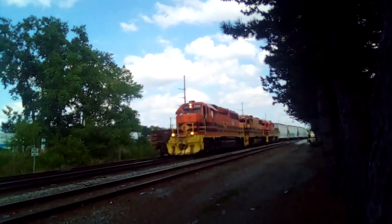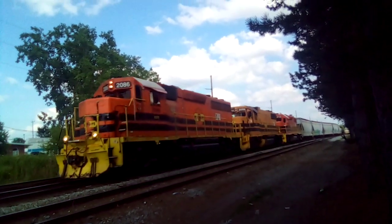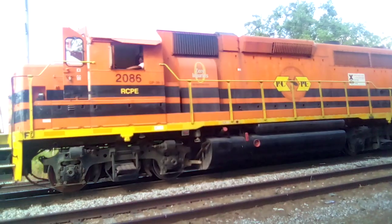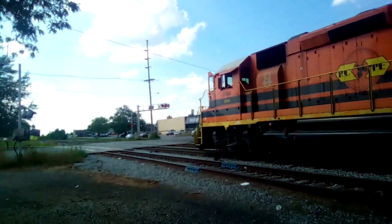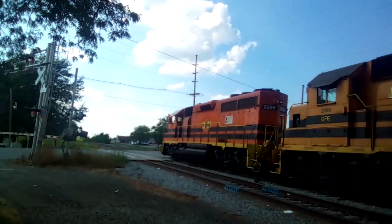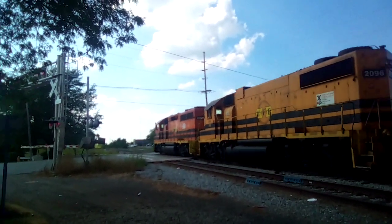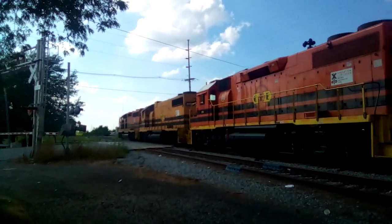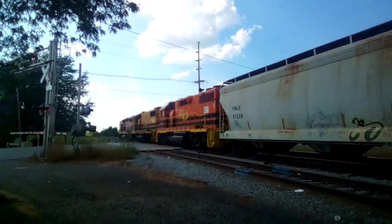He just waved at me, too. Look, 2986 and 2132 CF&E. Yes, everybody, the person on the locomotive just waved at me.